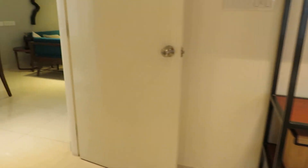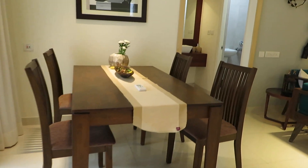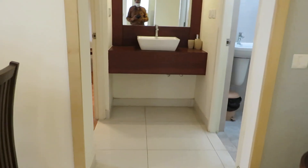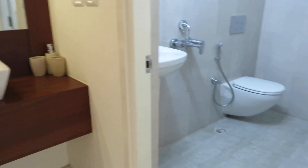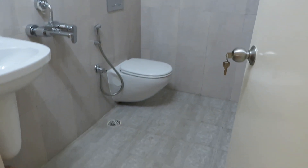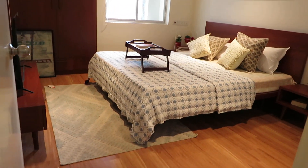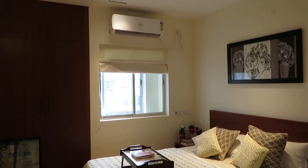Just outside this bedroom, we are moving towards the second bedroom or master bedroom. In front of you, you can see this is the dressing area. Beside that this is the common toilet, the common washroom. And just opposite to the common washroom, this is the master bedroom — it's a grand master bedroom, approximately 14 feet by 12 feet.